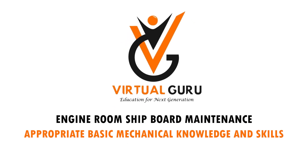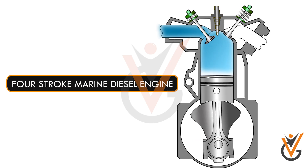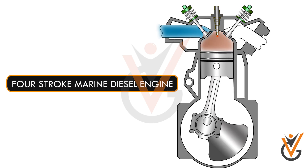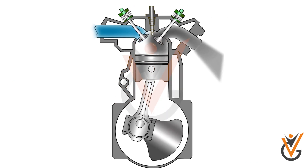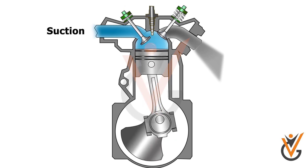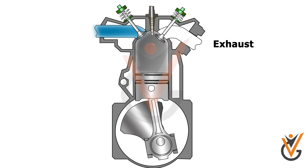Engine Room Shipboard Maintenance: Appropriate Basic Mechanical Knowledge and Skills. The 4-Stroke Diesel Engine is the internal combustion engine that works on the thermodynamic diesel cycle, in which one power cycle consists of four consecutive strokes: suction, compression, power, and exhaust.